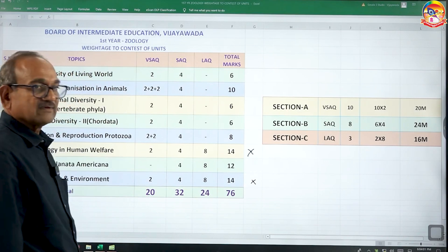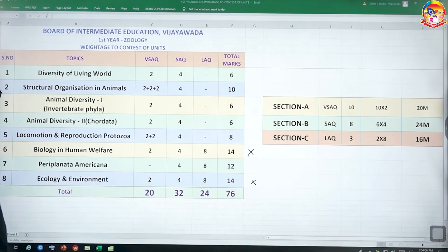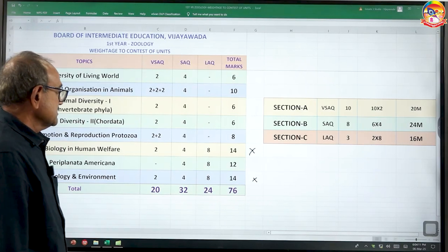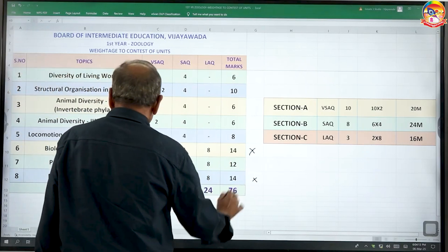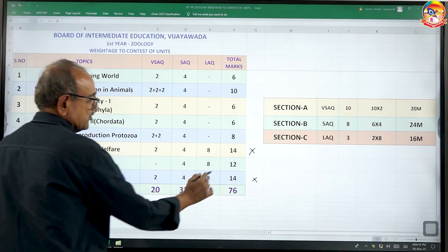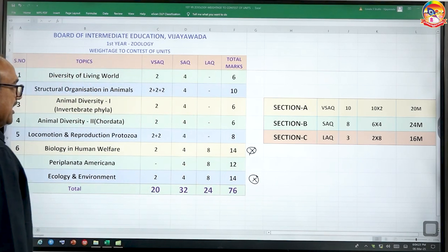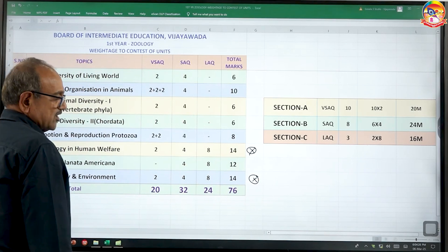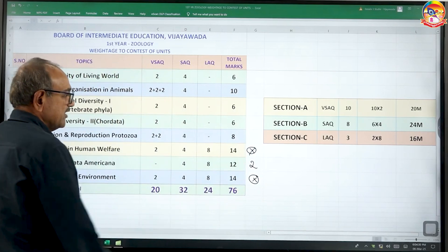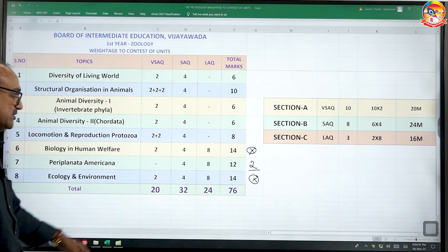Biology and Human Welfare carries 14 marks: 2 plus 4 plus 8 — that is one long answer essay question, one very short answer, and one short answer question. Similarly, Ecology and Environment is also carrying 14 marks. So first of all, give more priority to either of these two topics. After this, Periplaneta americana (cockroach) is carrying more weightage, so better to concentrate on cockroach next.